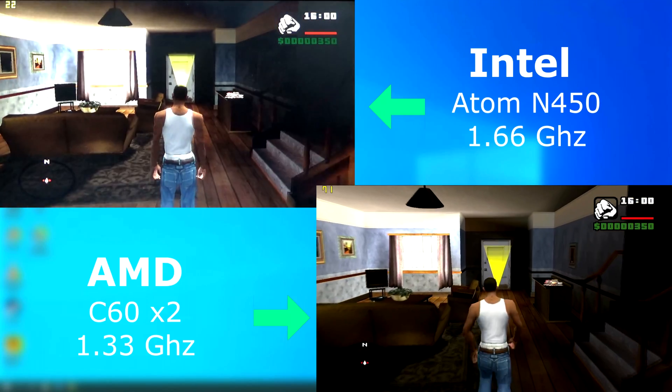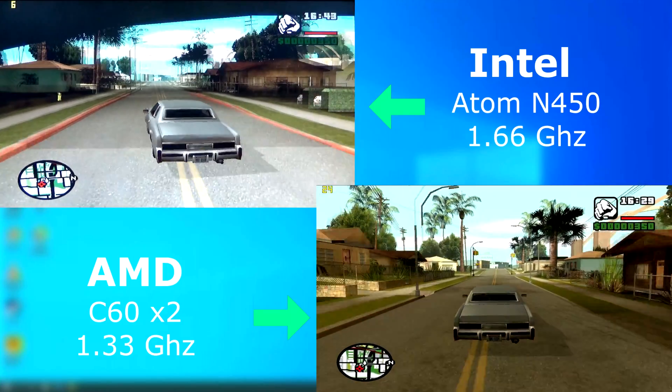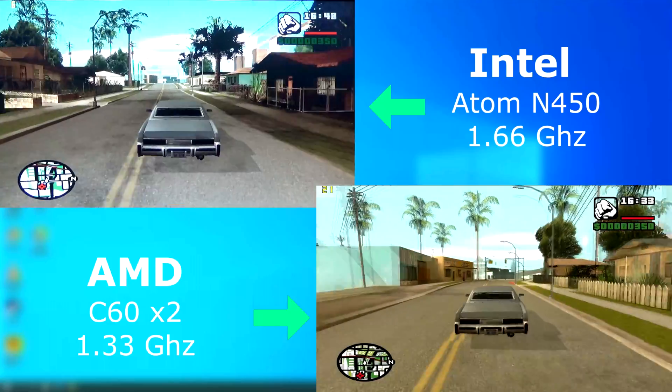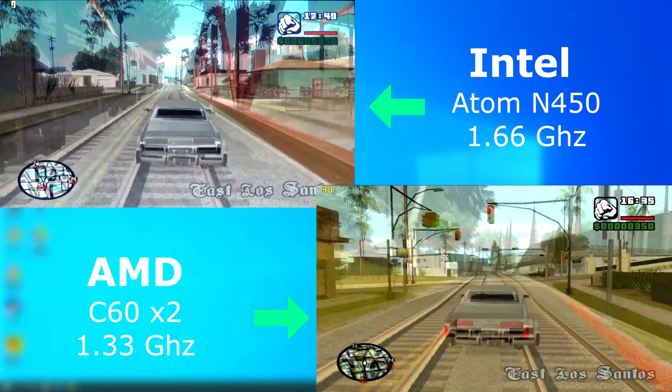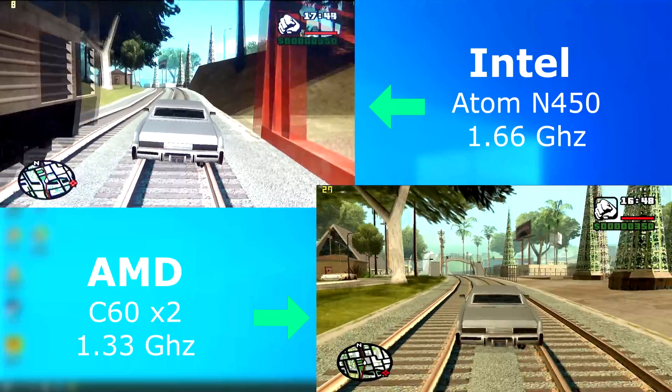GTA San Andreas technically ran on both, but once we got outside, the Atom became completely unplayable. Not only was the frame rate super low, but the controls were lagging badly. If I would steer right, it would take up to 3 seconds before it took effect in the game. The C60, while it wasn't great, was definitely playable.